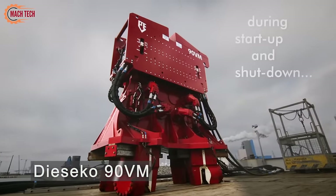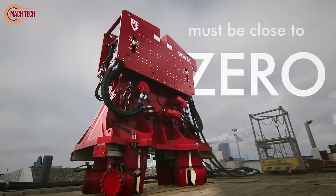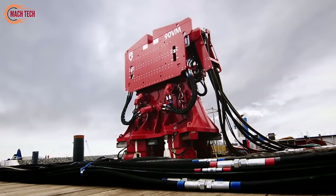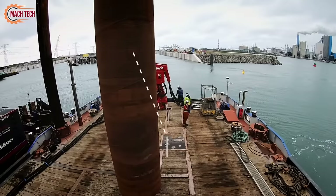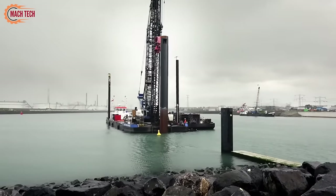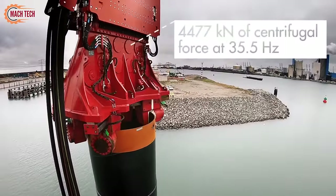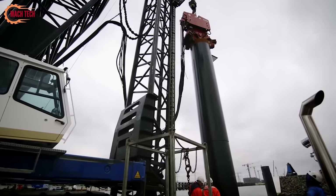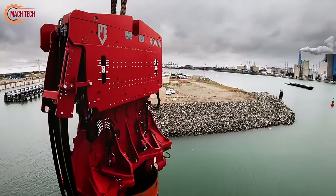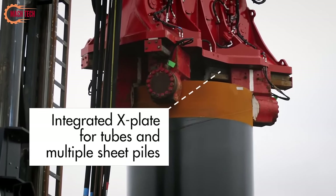The DCCO 90VM is renowned as the world's largest vibratory hammer, notable for its variable-moment technology that can be adjusted close to zero. This cutting-edge feature minimizes the vibratory hammer's impact on surrounding structures, making it an ideal choice for urban and sensitive environments where minimizing disturbance is crucial. The 90VM's powerful performance and advanced technology facilitate deep penetration in various soil types, significantly enhancing efficiency and productivity in large-scale construction projects. Its capability to adjust the vibratory force allows for precise control during pile driving operations, setting a new standard in the field of foundation equipment.